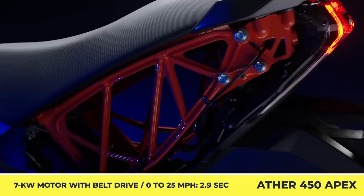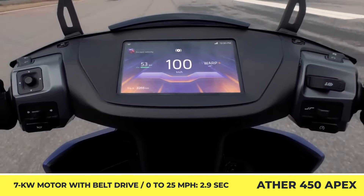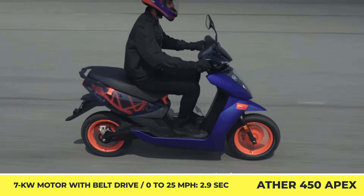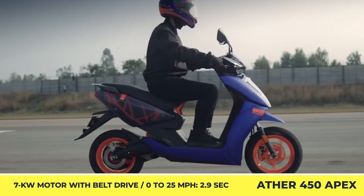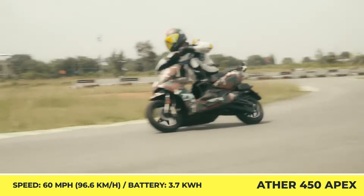Ather Energy 450 Apex. This year, one of India's most successful manufacturers of e-scooters is rolling out the much-awaited update to the Ather Energy 450 scooter. Named the Apex, this newcomer brings more premium features and class-leading connectivity while retaining an affordable price tag. The scooter's 7-kilowatt motor with a belt drive ensures zippy initial acceleration to 25 mph in a mere 2.9 seconds, while the top-speed capabilities are estimated at 60 mph.